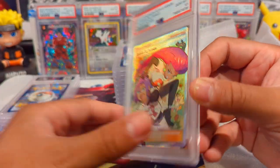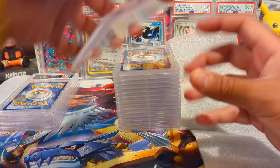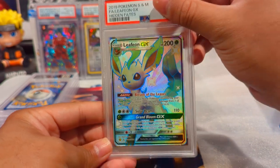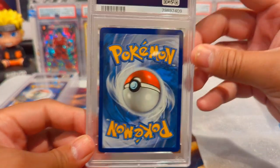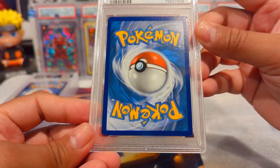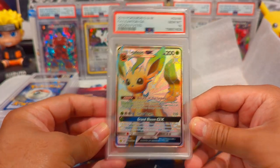I got the packs for a pretty decent price - like six, seven, eight dollars something like that. We have a Leafeon GX Shiny from Hidden Fates - beautiful card. I didn't see any issues with this one and it also got a Gem Mint 10. Definitely going to be on the eBay store, both those Hidden Fates cards.